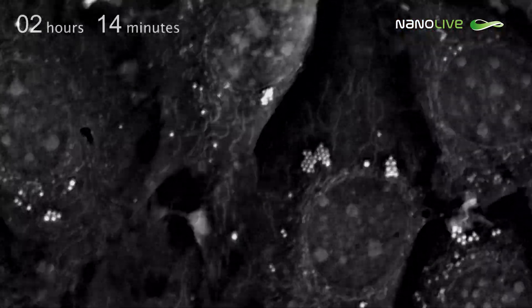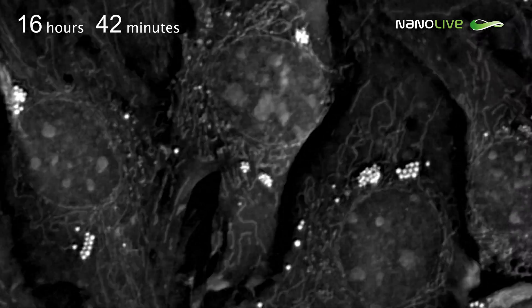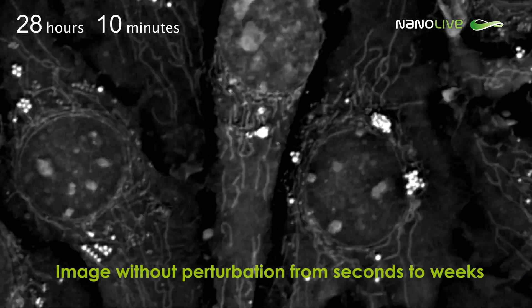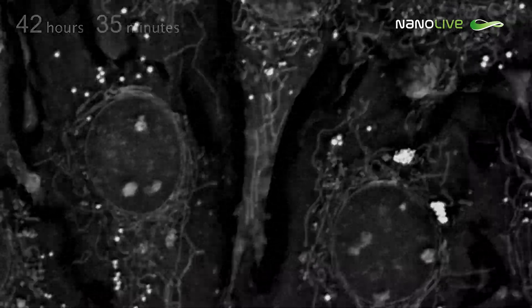Thanks to the unique harmless method of observation and with no need for cell preparation, the dynamics of the most sensitive cells can be imaged without perturbation from seconds to weeks. Zero phototoxicity. Zero photobleaching.